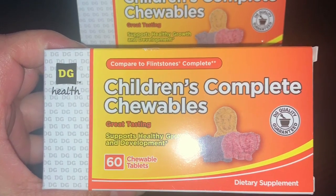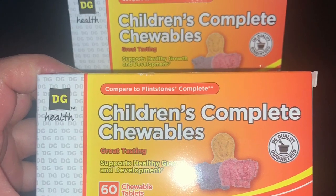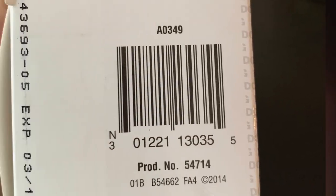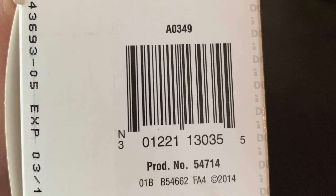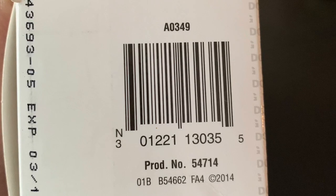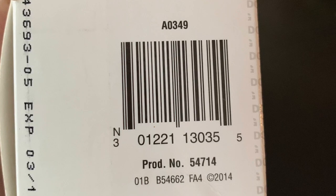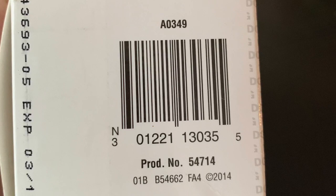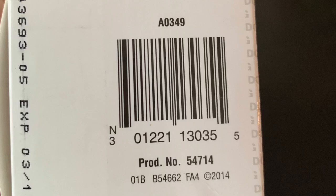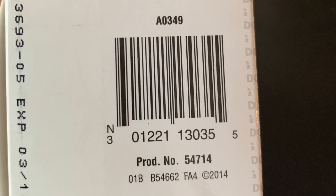Estas fueron las únicas vitaminas que yo encontré en la tienda de Dollar General que me escanearon por Penny. Así que si usted encuentra estas vitaminas, también están escaneando a un Penny. Yo la verdad no sé si las vaya a usar, a lo mejor las voy a donar. Este es el número de barra para estas vitaminas. El resto de los productos que están escaneando a Penny — que son básicamente puras vitaminas — los voy a estar dejando en la cajita de información para que pueda imprimir un Google Doc que lo puede llevar a la tienda de Dollar General. Eso es todo por este video. Por favor no se les olvide darle me gusta, compartirlo con sus familiares y amistades para que miren que tenemos muy buenas ofertas de Dollar General — muchos productos gratis esta semana y muchos de ellos con exceso de dinero. ¡Gracias por ver y los veré en el próximo video!